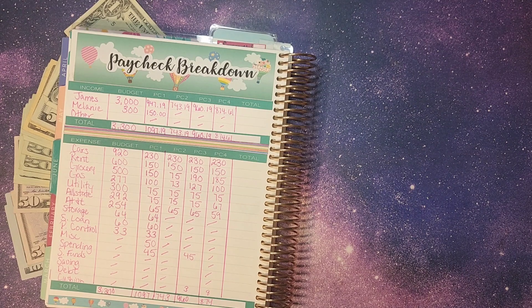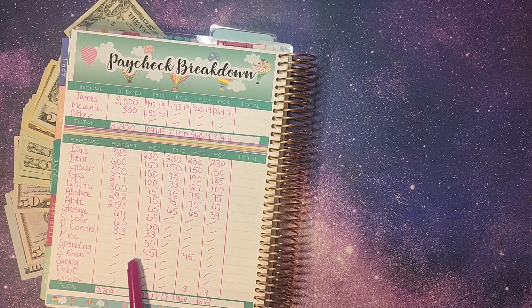We did get all of our bills, groceries, and gas — all of our expenses — fully stuffed, which is awesome. We'll end the month with each one of us getting $45 to spend, which is fine. Works for us — gives us a little something.